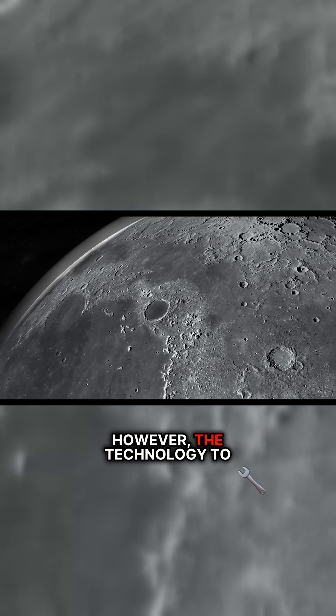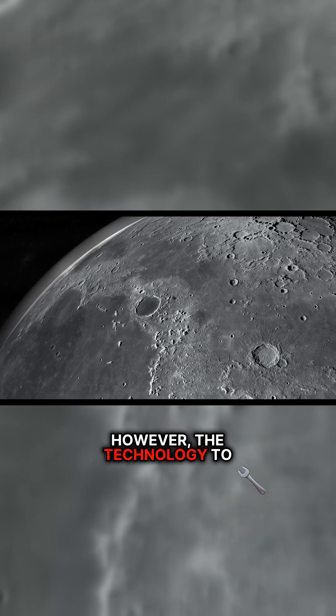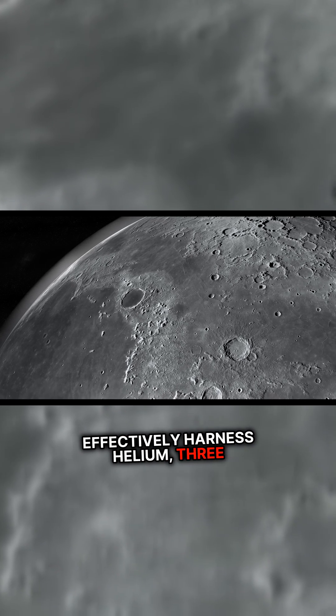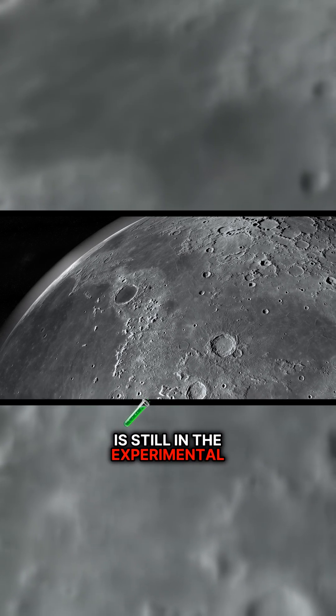However, the technology to effectively harness helium-3 is still in the experimental stages.